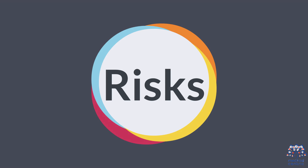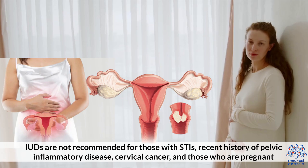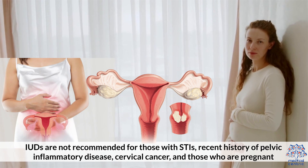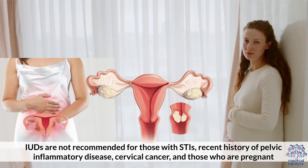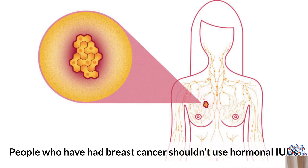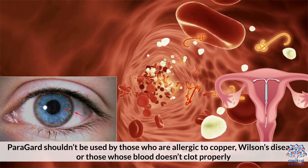Risks: IUDs are mostly safe, but certain conditions can increase the chances of side effects and complications. IUDs are not recommended for those with STIs, recent history of pelvic inflammatory disease, cervical cancer, and those who are pregnant. People who have had breast cancer shouldn't use hormonal IUDs. Paragard shouldn't be used by those who are allergic to copper, have Wilson's disease, or those whose blood doesn't clot properly.